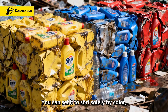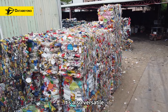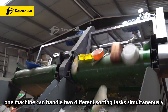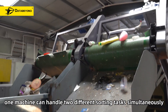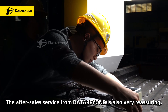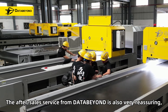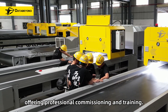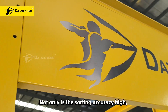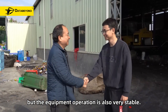You can set it to sort by color or sort by material type. It's also versatile — one machine can handle two different sorting tasks simultaneously, meeting diverse production demands. The after-sale support from DataBeyond is also very resilient, offering on-site commissioning and training. Not only is the sorting accuracy higher, but the equipment operation is also very stable.